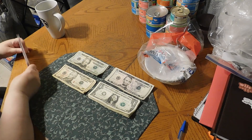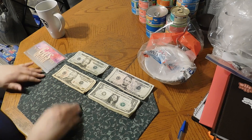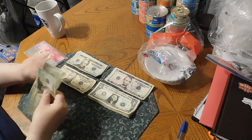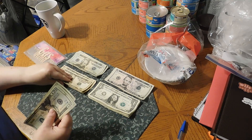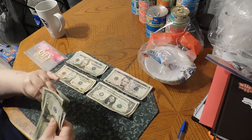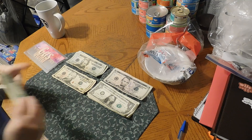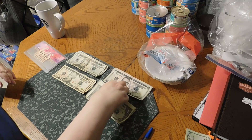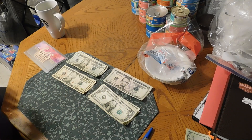We have $291. First, we are going to take out for our savings challenges, which is $98: $20, $40, $60, $80, $95, $96, $97, $98. We will put that off to the side.